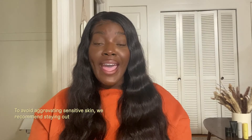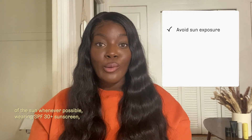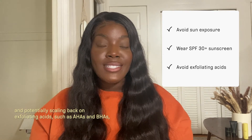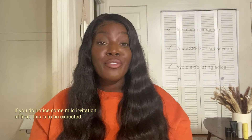To avoid aggravating sensitive skin, we recommend staying out of the sun whenever possible, wearing SPF 30+ sunscreen, and potentially scaling back on exfoliating acids such as AHAs and BHAs, which can be harsh on sensitive skin.